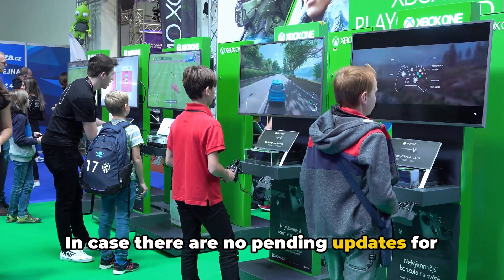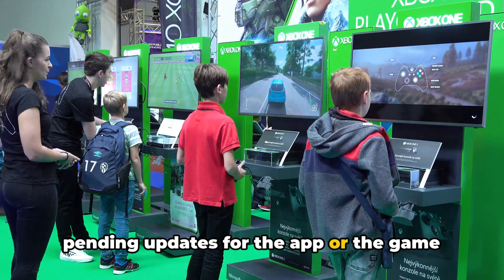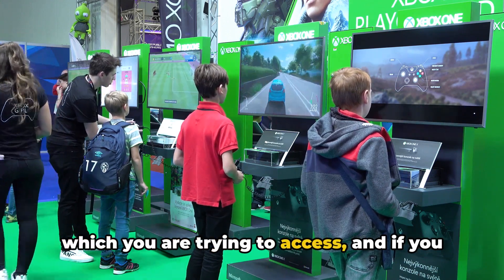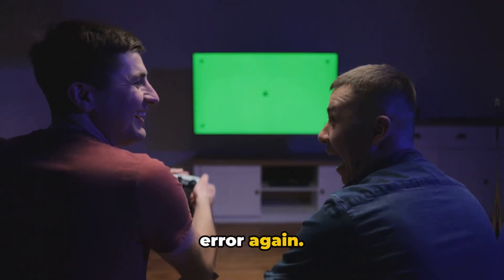In case there are no pending updates for your Xbox console, then check for any pending updates for the app or game which you are trying to access, and if you find any needed update then install it right away, then check for the error again.